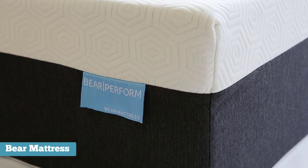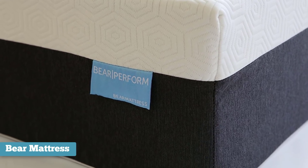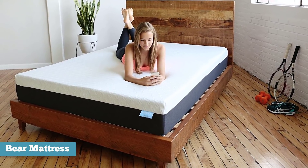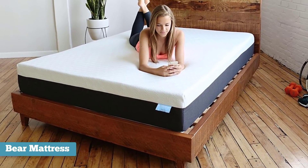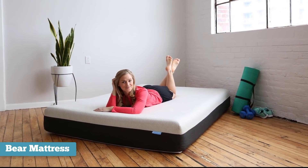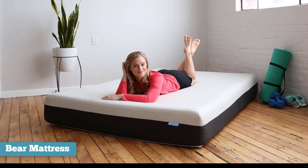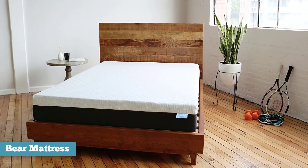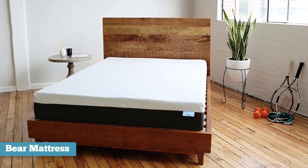The mattress is medium firm, so it should be good for back and stomach sleepers. Some side sleepers may find it firm, though. The Bear mattress starts at $500 for a twin size and ranges up to $950 for a king, which is pretty decent for a mattress of this caliber. You can also try it for 100 days to be sure that it's the one for you. If you dislike it, you can return it, no questions asked.